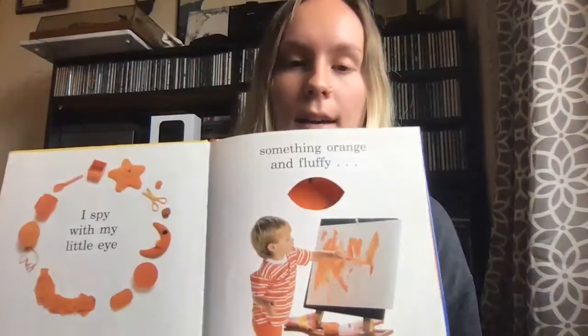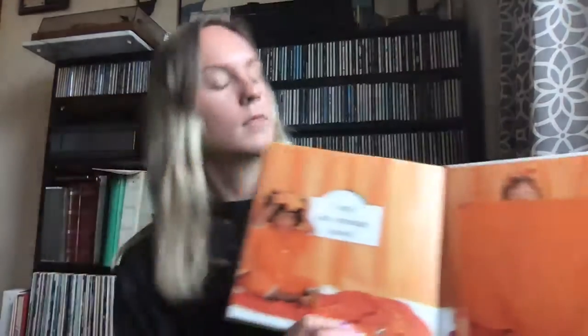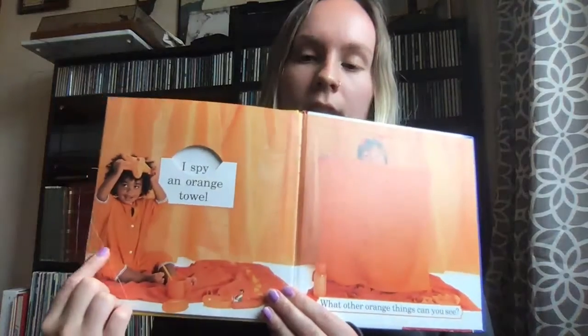I spy with my little eye something orange and fluffy. I spy an orange towel. What does a towel do? It dries you when you're wet. Would you bring a towel to the movie theater or to the beach? You're right, you would bring a towel to the beach — then it would help you dry. Do you see anything else that is orange? I see the walls are orange and his clothes are orange.